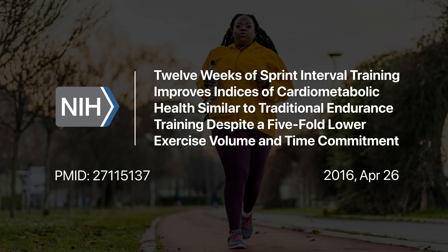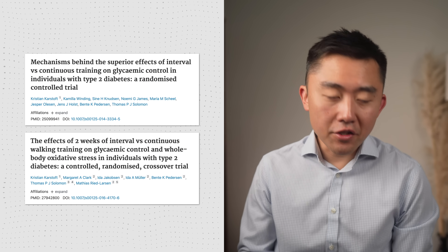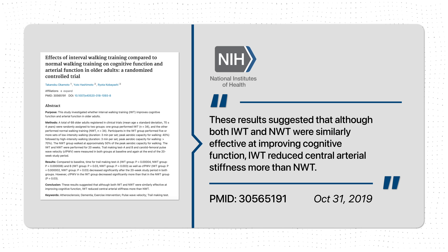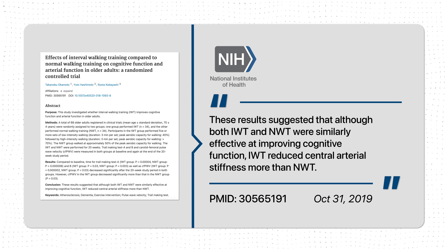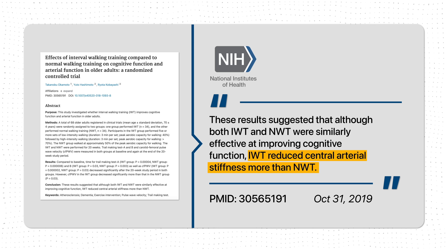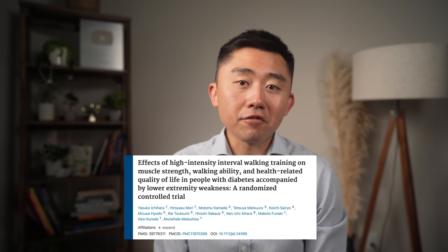Studies show that interval walking training can double the improvement in aerobic capacity compared to normal walking. Just two weeks of interval training gives significant improvements in insulin sensitivity and glucose control, even when calories burned are the same. Both regular walking and IWT help cognition, but with interval walking training you also get improvement in arterial stiffness, which helps lower blood pressure and reduces your risk of heart attacks and strokes.